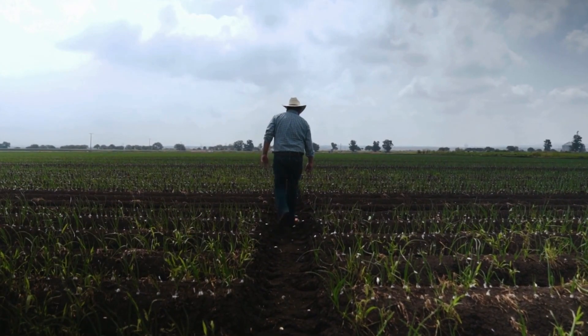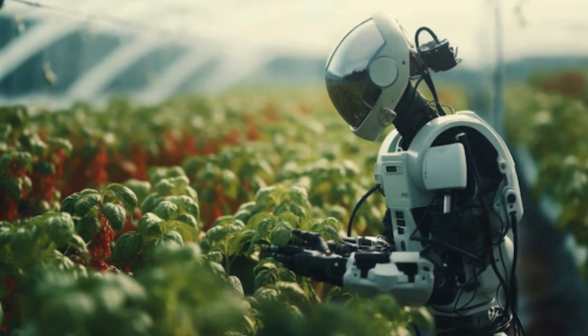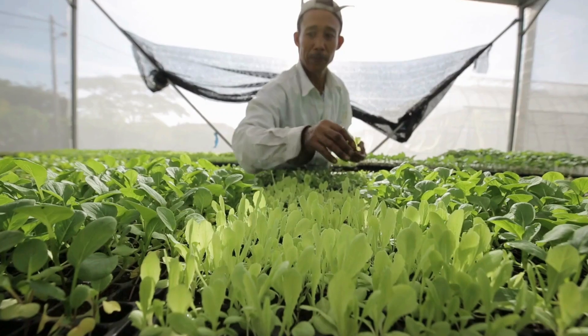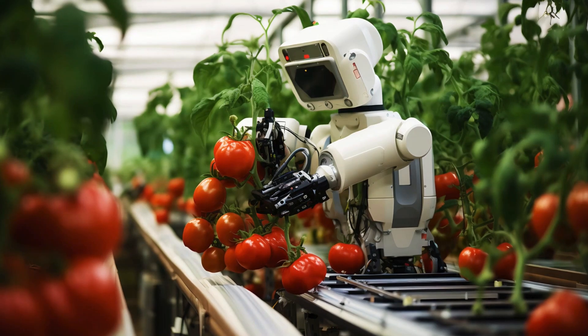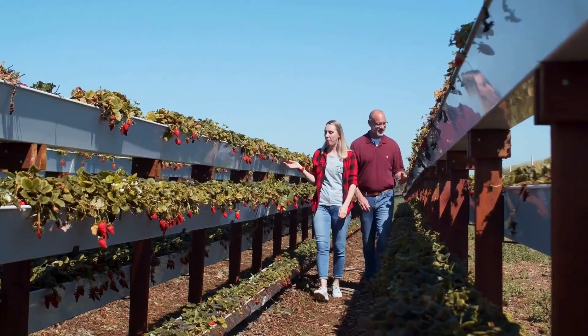Fifth Season, a vertical farm in Pittsburgh, exemplifies this by harnessing big data and AI to craft optimal grow recipes. By leveraging AI algorithms, the company fine-tunes the flavor profiles of its plants using various combinations of lighting and nutrients. This allows them to adjust sweetness, spiciness, bitterness, texture, and more, ensuring top-quality produce.